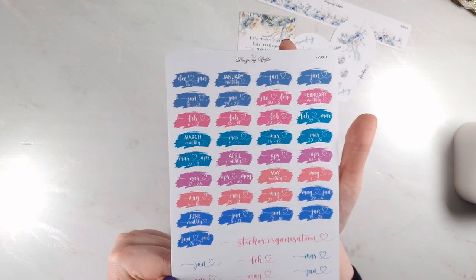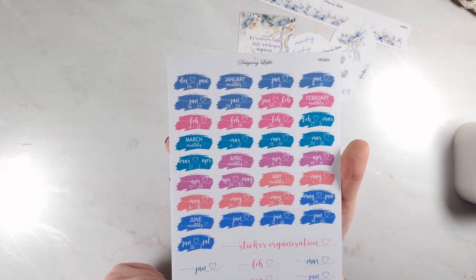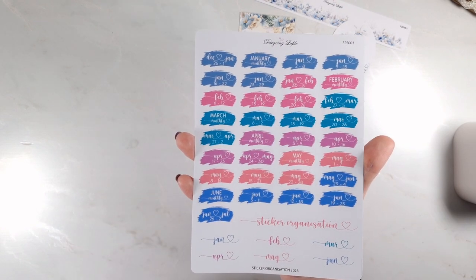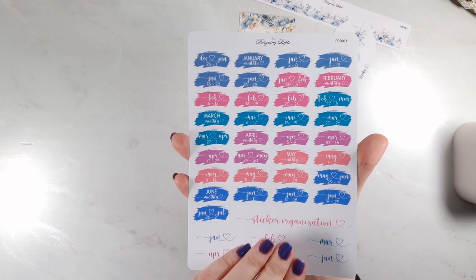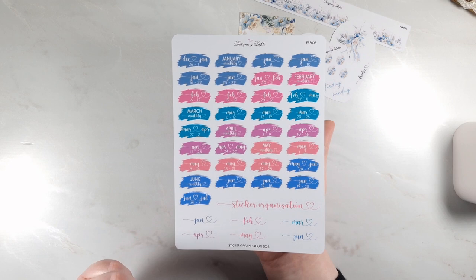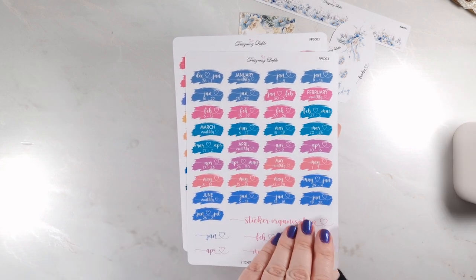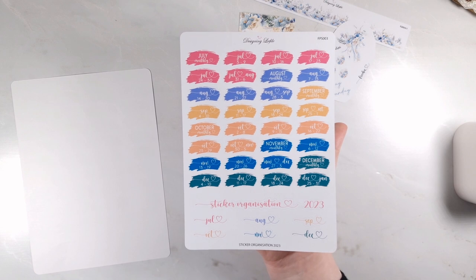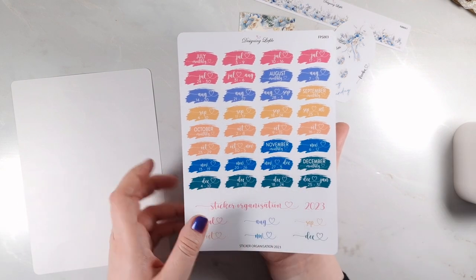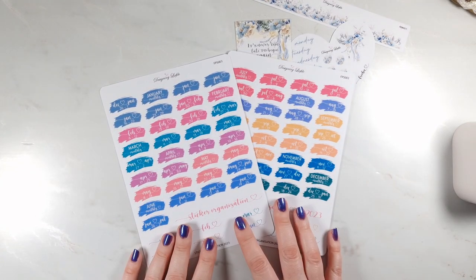If you've been subscribing to me for a while, you may know that last year I got these sticker organisation stickers. You can stick these in your organiser or album on each page and it organises them into weeks, so you know which sticker kit you're using. I love the colours. It's got all the months: December to January, January to July, and July to December. I'm really excited to use these for 2023 — in my album, not my planner.